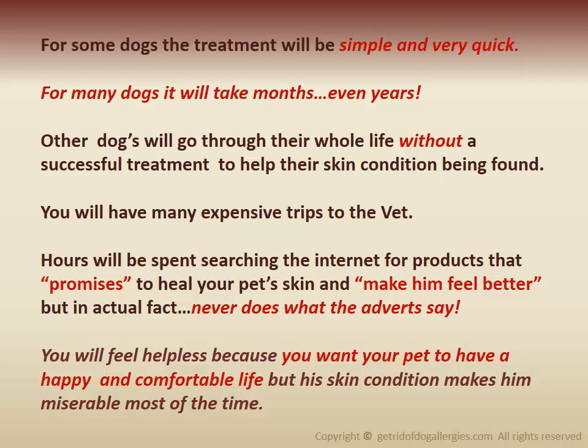You will have many expensive trips to the vet. Hours will be spent searching the internet for products that promise to heal your pet's skin and make him feel better, but in actual fact never does what the adverts say. You will feel helpless because you want your pet to have a happy and comfortable life, but his skin condition makes him feel miserable most of the time.